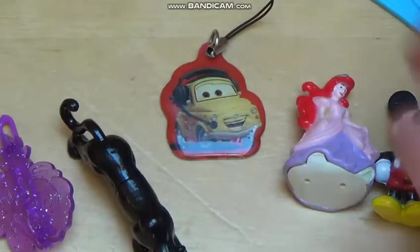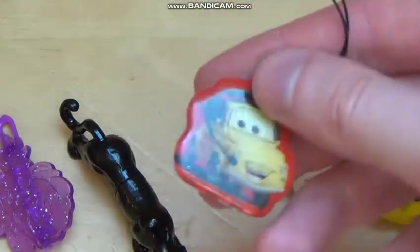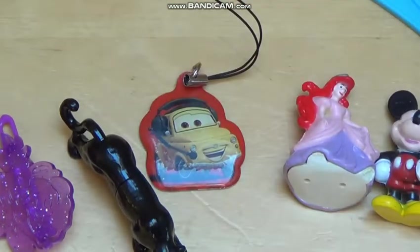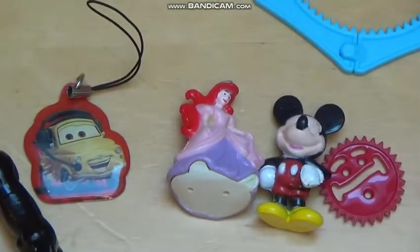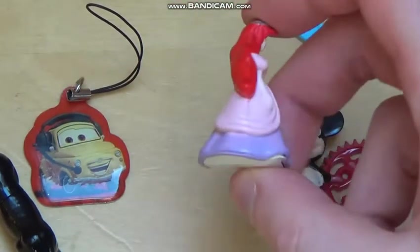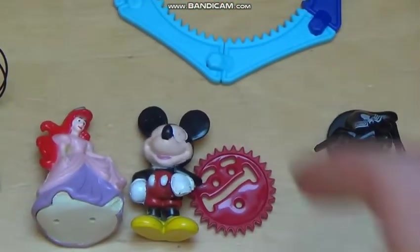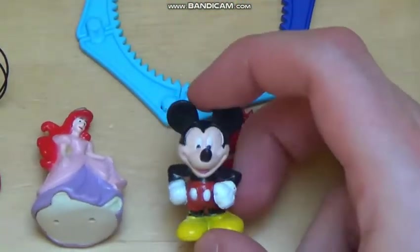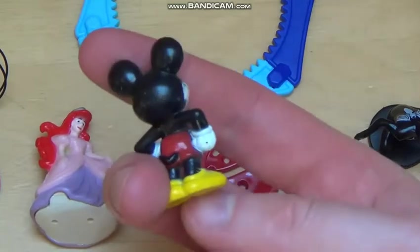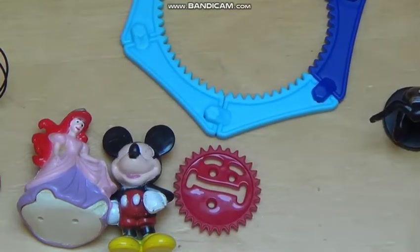Then the first keychain — a metal keychain from the movie Cars. Then 11th place, this figurine from Disney Princess — I think it's Cinderella, I'm not quite sure. Then comes a Mickey Mouse figurine — not that nice quality, Mickey Mouse.